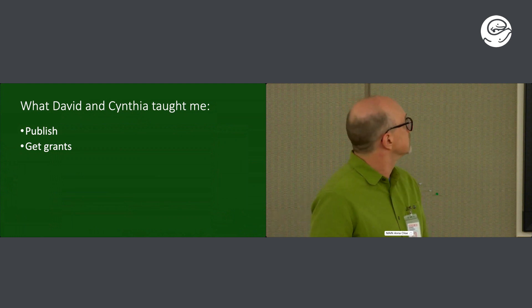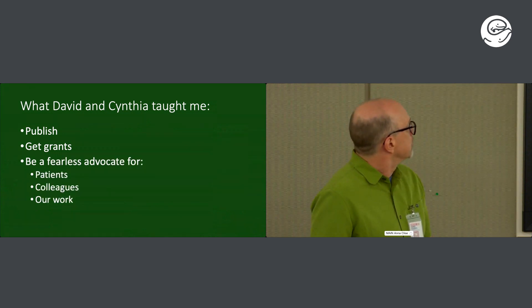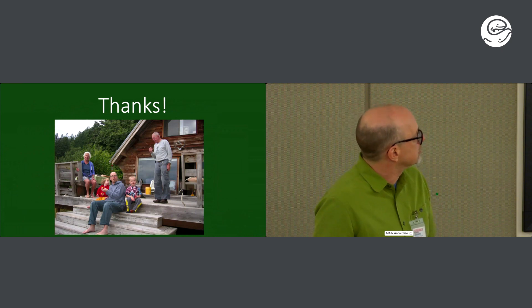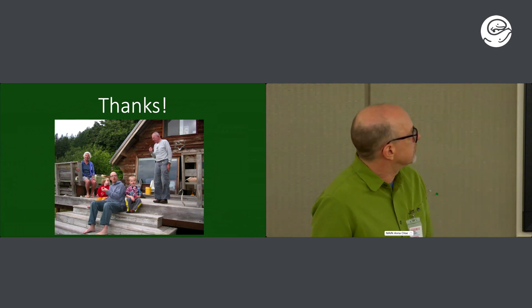The take-homes for me from David and Cynthia are: from David, to publish if you want to be academically successful, to get grants — and David was very good at getting money for his division — and to be a fearless advocate for your patients and your colleagues.